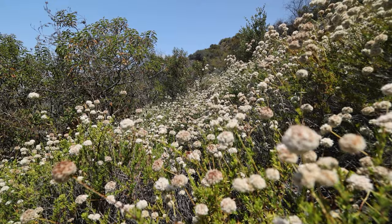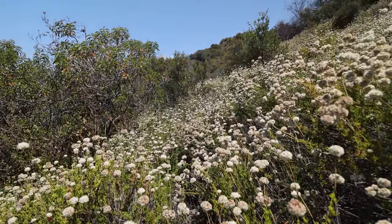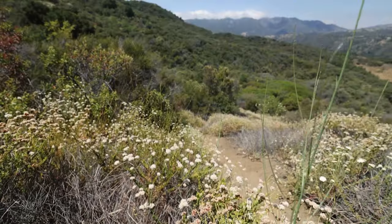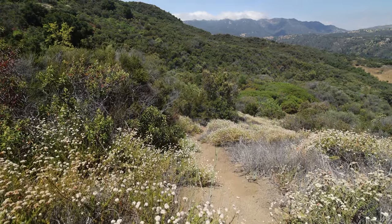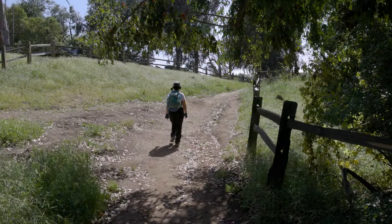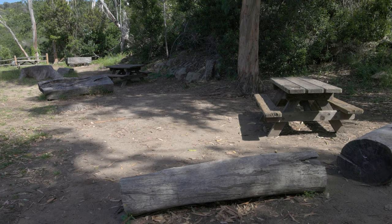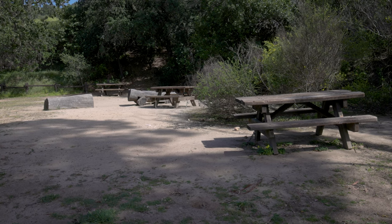As you descend, you'll forget there ever was a fire. Near the bottom of the descent, you'll pass on the left Mush Camp, which features a restroom and running water. This is the only legal place in the area where you can camp overnight. It can be a quiet, cozy place.